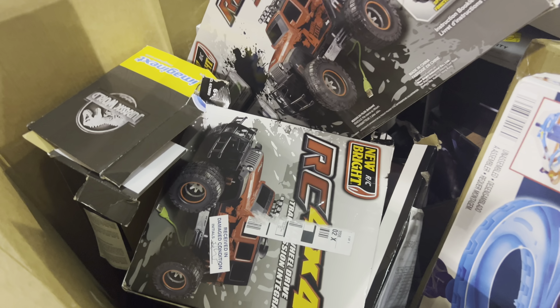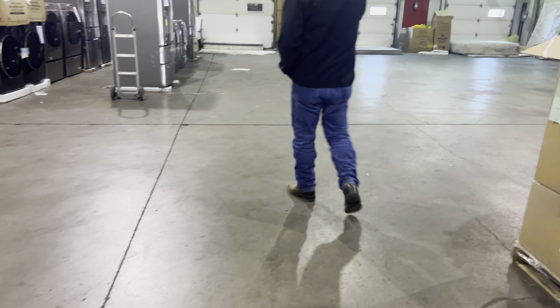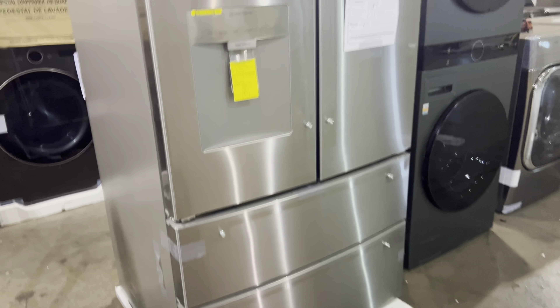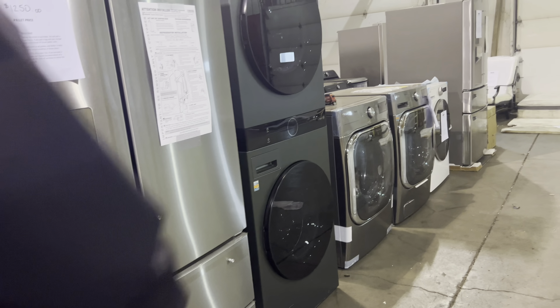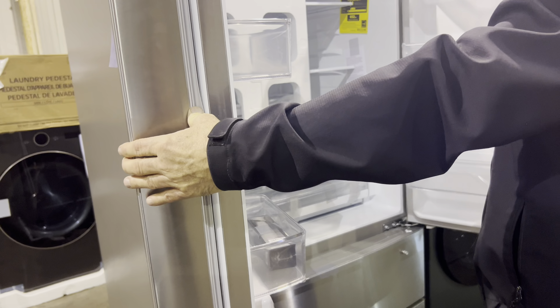$4.99. Jurassic Park. Too bad Christmas is already over. They give you a warranty on this — $4.99. And refrigerators. I hate front load or anything like that. That's just a weird refrigerator. That's a nice washer and dryer though — that's how it opens up.